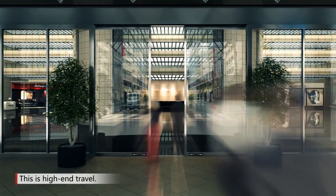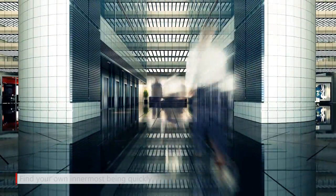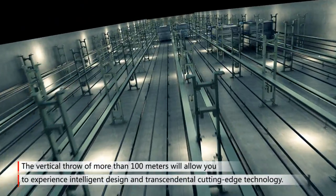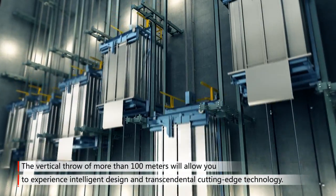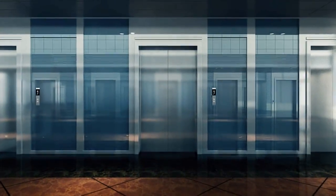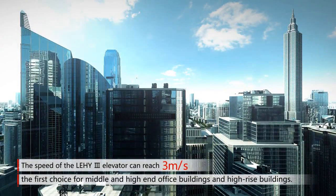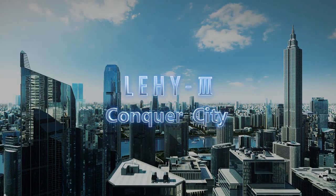This is high-end travel. You can find your own innermost being quickly in the bustling crowd. The speed of Lean Green 3 elevator can reach 3 meters per second, and its vertical throw of more than 100 meters will allow you to experience unprecedented intelligent design and transcendental cutting-edge technology. It is the first choice for middle and high-end office buildings and high-rise buildings.